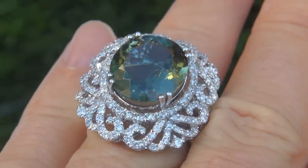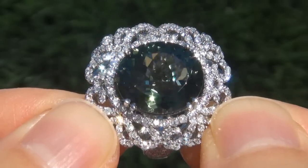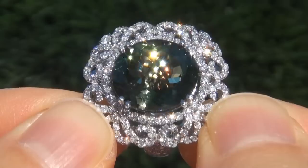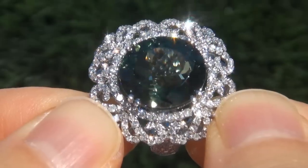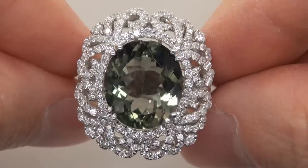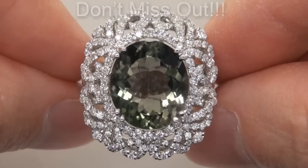At the request of our consignor, the immaculate showroom beauty must be sold immediately. Unheated and untreated green tourmalines of this caliber are considered among the rarest of precious gemstones. Even more rare is to have the internally flawless clarity, the tremendous size and the most sought after rich vivid color. It is the biggest, best and only one you'll find. This is the real deal, so don't miss out on your chance to own this prized estate treasure.